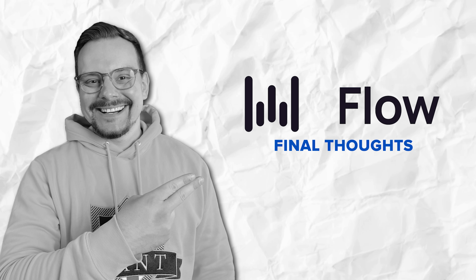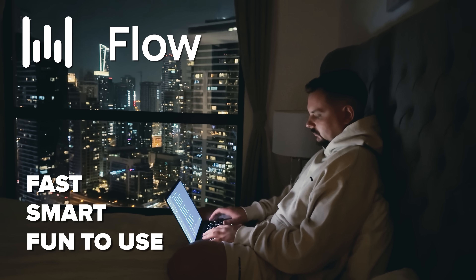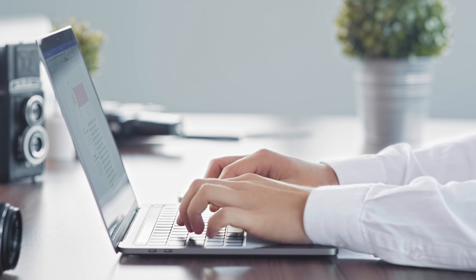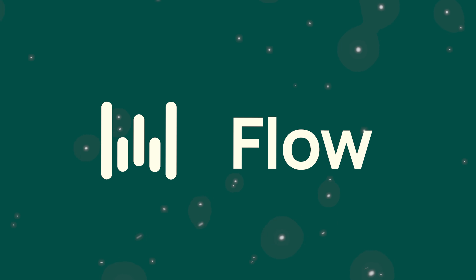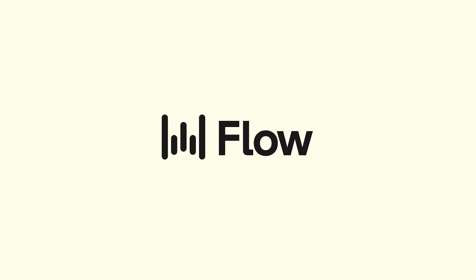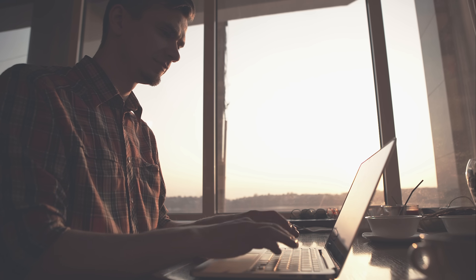Alright, so that's Flow in a nutshell — fast, smart, and honestly kind of fun to use. Whether you're a writer, a student, someone working in tech, or just tired of typing all day, this tool can really take the pressure off and help you get more done without slowing down your brain. If you haven't tried it yet, seriously, go check it out. The free version is more than enough to get a feel for how powerful it is. And if you end up loving it like I did, the Pro plan is there waiting for you when you're ready to level up.